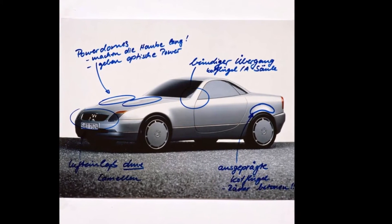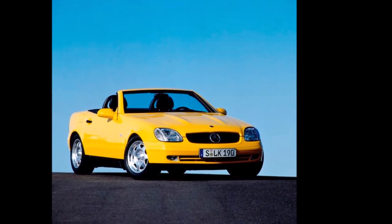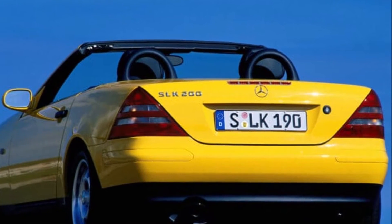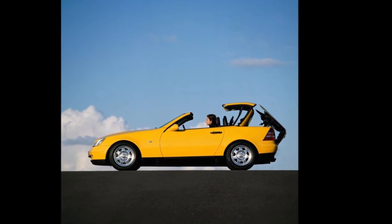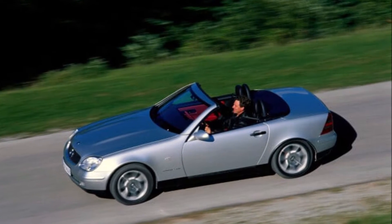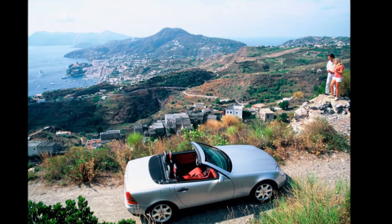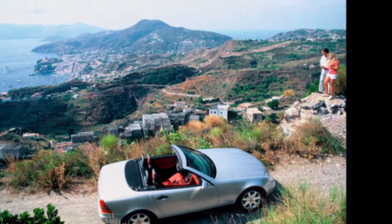In the interior we can find black, white, red, and some beige color interiors too. The engine lineup starts with the 200 SLK, which has a two-liter four-cylinder motor, and goes up to the 230, which has a 2.3-liter engine.